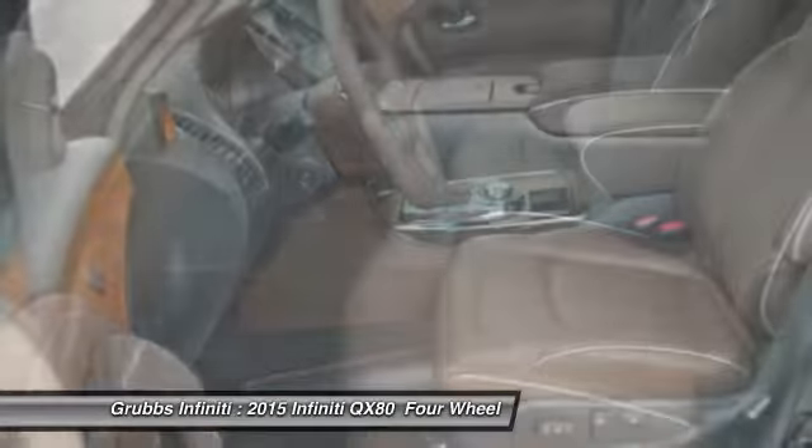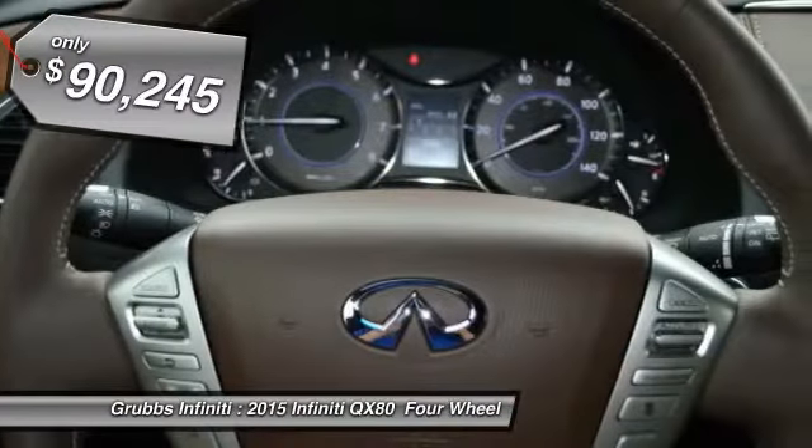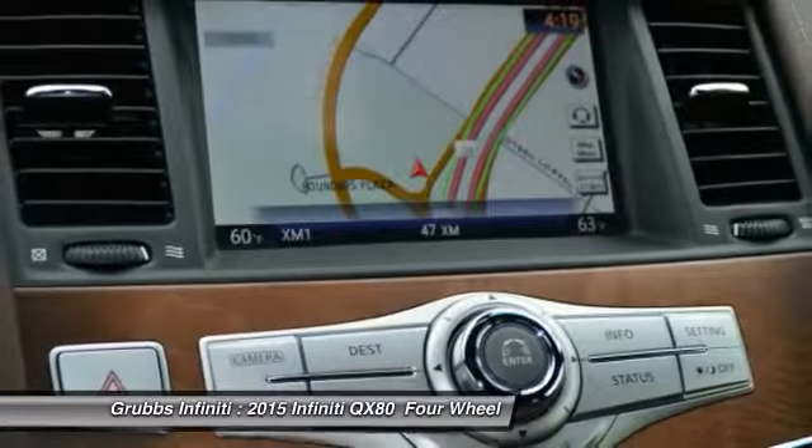The QX80 is the most fuel-efficient of its kind and is priced below $95,000. Wouldn't you look great in this vehicle? Stop in today and see for yourself.